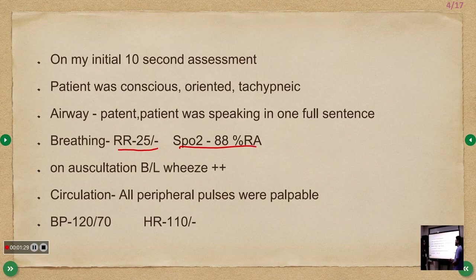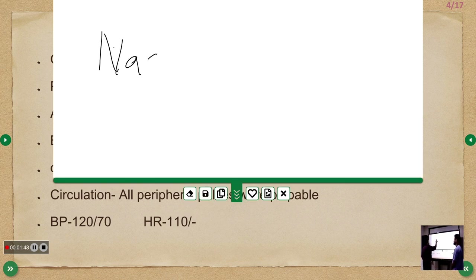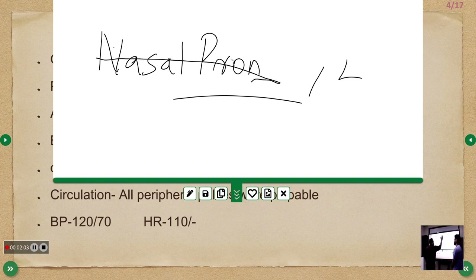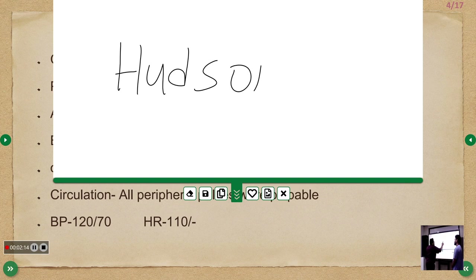Since there was hypoxia, we started the patient on a face mask at about 5 liters. Regarding oxygen devices available — from lower to higher level: nasal prongs can deliver a maximum of 4 liters. The next option is the face mask, otherwise called Hudson's mask, which can deliver from 4 to 10 liters.